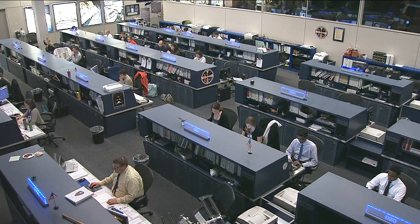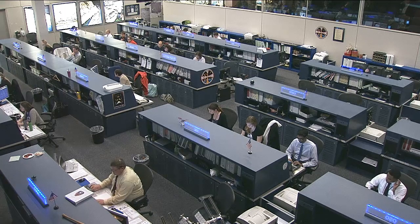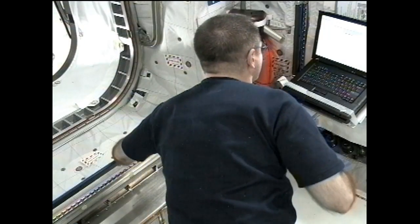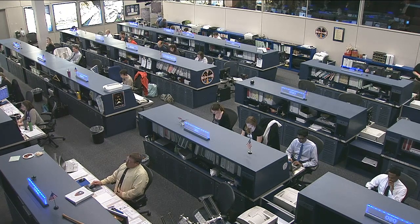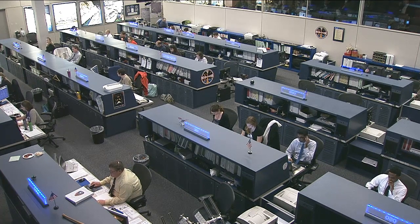Something that will be even more critical for future explorers on missions where communication with Earth will be harder than it is for today's crew. Flight Engineers Evgeny Tarelkin and Roman Romanenko worked this morning with the lower body negative pressure suit.